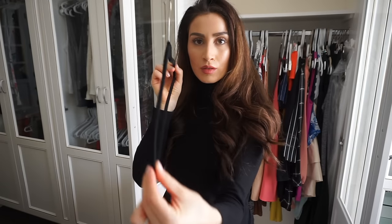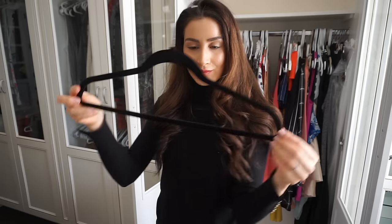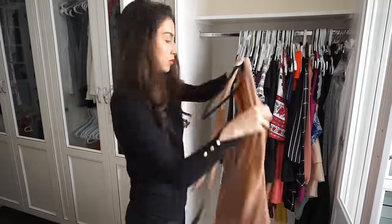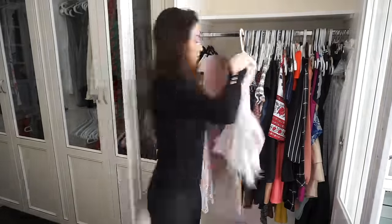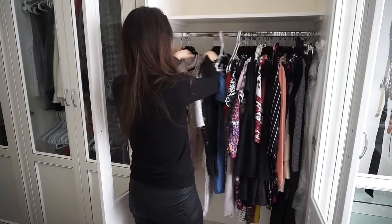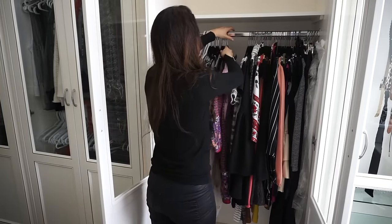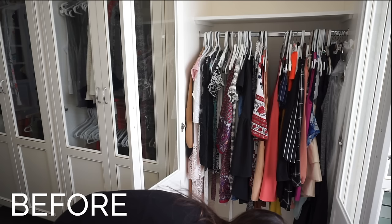Recently I discovered these thin flat clothing hangers and I am obsessed with them. Not only do they save so much space in my closet, but they are super strong, your clothes won't slip off of them, and you can hang tops, dresses, or pants on them. The only thing you can't hang on them are off-the-shoulder tops or dresses, but they create a cohesive and neat aesthetic in your closet and they're super inexpensive. You can find them on Amazon — I'll leave a link in my description box.